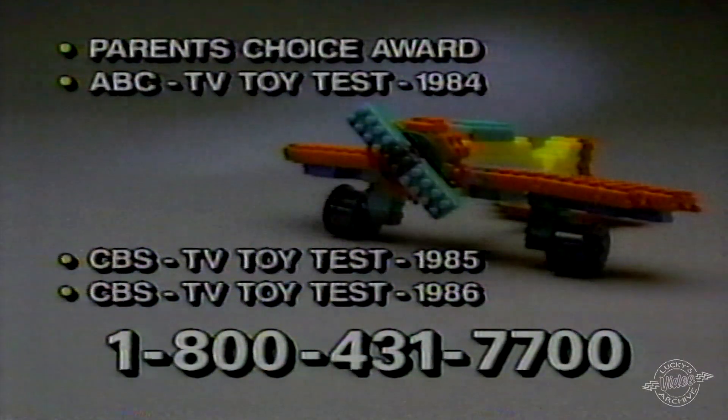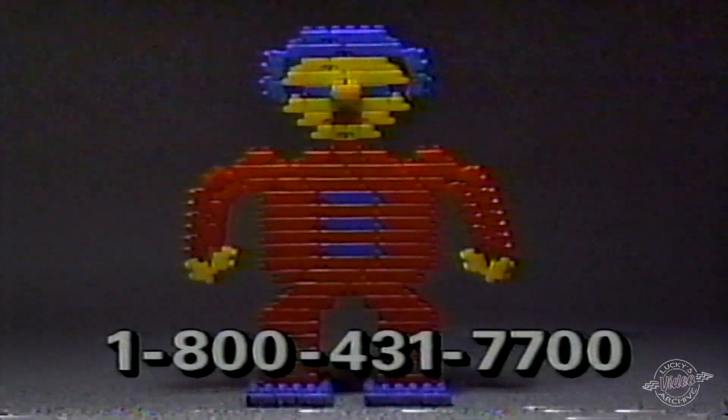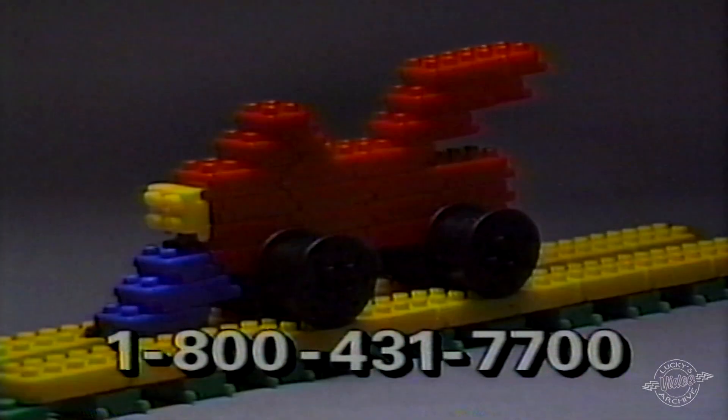Flexi Blocks — the only toy to recently win four major awards. It's fun and easy to build anything you see here, or design whatever you can imagine.